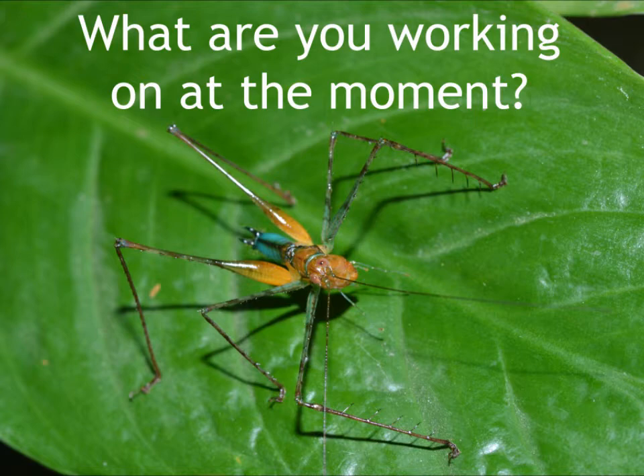What are you working on at the moment? The idea is to study the most ultrasonic arthropod on the planet. This is a bush cricket that lives in the neotropics, specifically in the national park of Gorgona Island in Colombia, on the Pacific coast. This insect — the male calls the female at 150 kHz. If you think that humans can detect only up to 20 kHz as the maximum range, this animal is quite far beyond what we can detect.